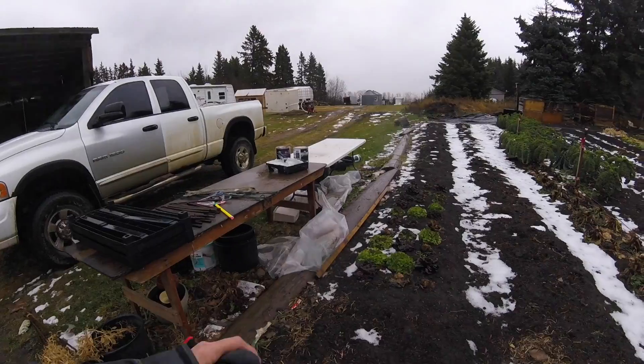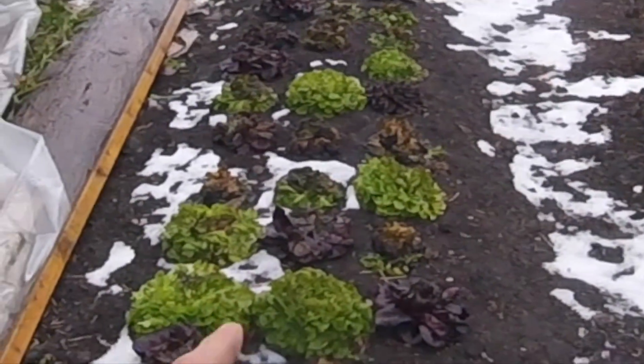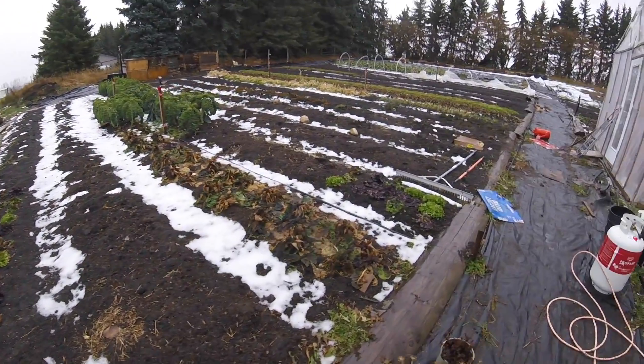It's cold and rainy. Let's take a look and see what I did and unlearn this year. I learned that the Salanova lettuce, especially the green varieties, can really, really deal with cold. I'm extremely impressed.